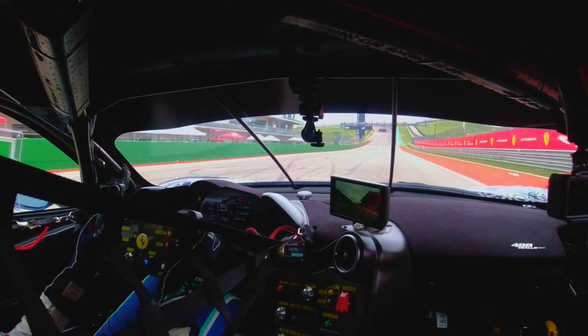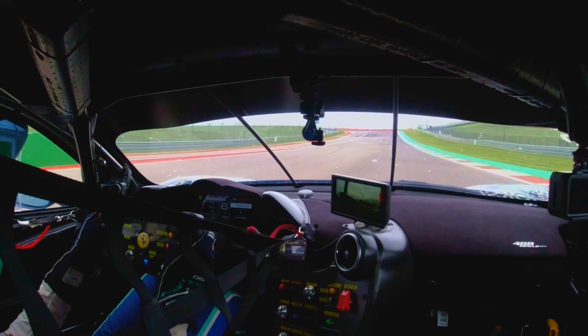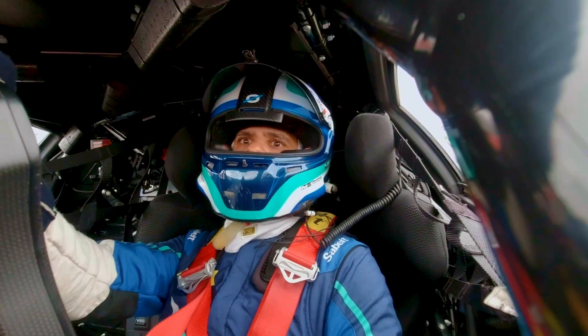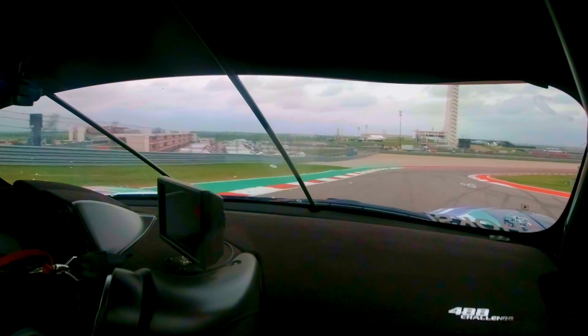Heading up the front straight at Circuit of the Americas. You can brake later than you think as you're going uphill just before the 100, downshifting from sixth to third gear, getting to power quickly after the turn and setting up for turn two where it's very important to get to full power as you're on the curbing.